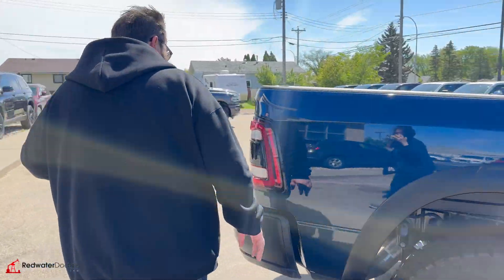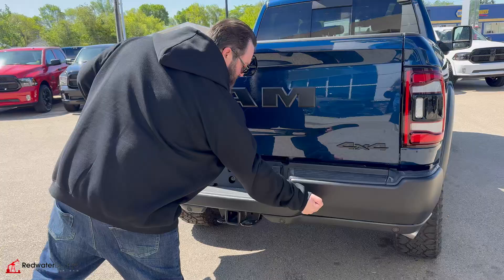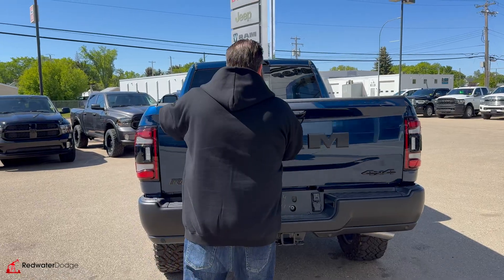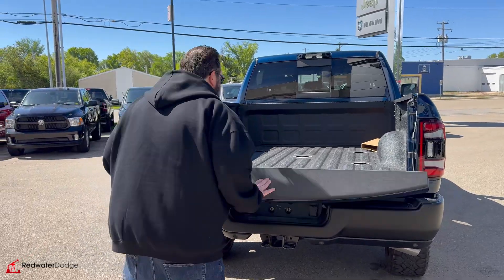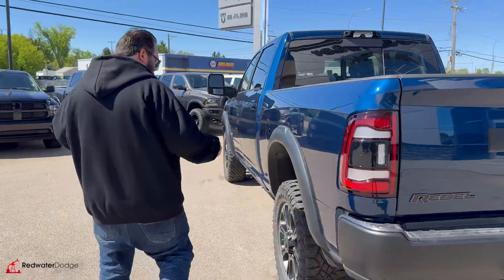It's got the six foot four box with a nice big Ram symbol on the back. It's got a blacked out steel bumper because of the Rebel, plus the trailering package with the four and seven pin hookup. Drop the tailgate down and you've got the box liner and the fifth wheel prep in it, so it's ready to go — all you have to do is hook up your trailer and off you go.